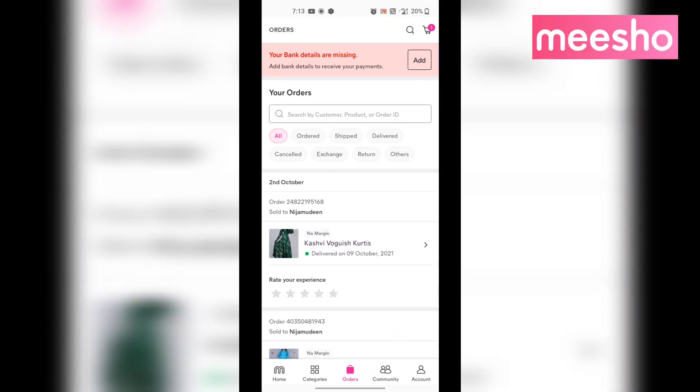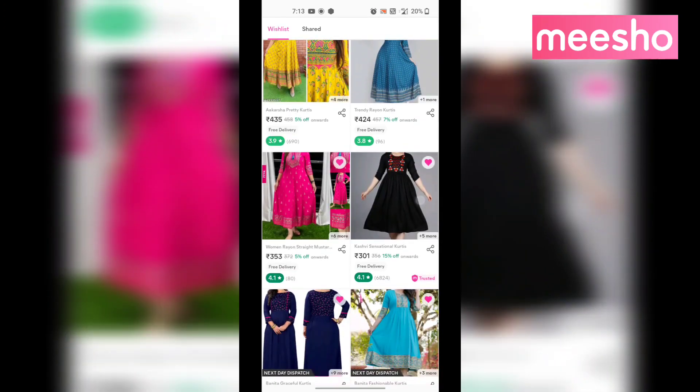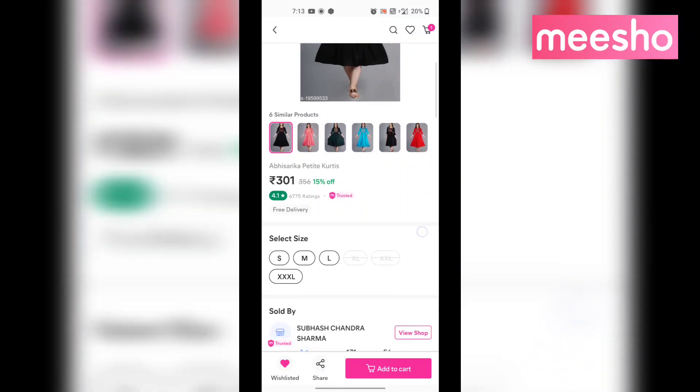On the homepage, there are multi-categories including kitchen products, men's wear, kurtis, and many more products. You will also be able to sell items as well.